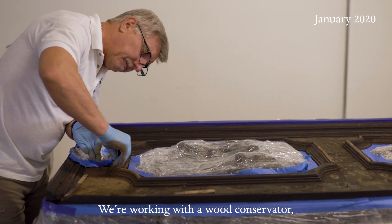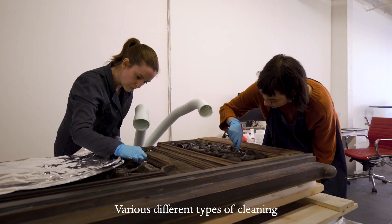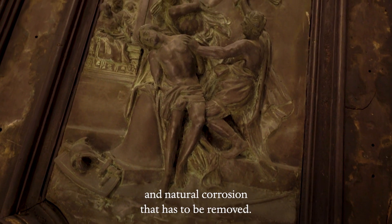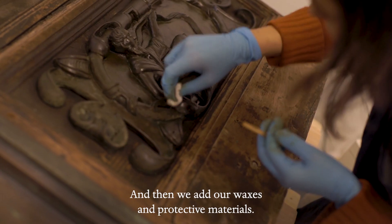We're working with a wood conservator taking care of the wood, and we will be taking care of the bronze. There are various different types of cleaning because there are both materials on the surface and natural corrosion that has to be removed, and then we add our waxes and protective materials.